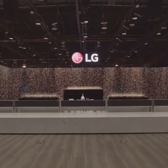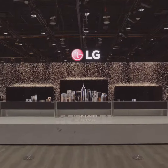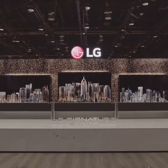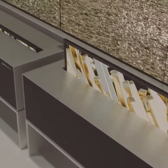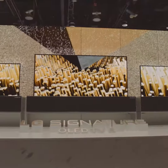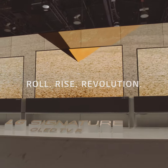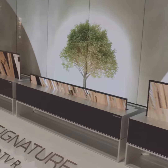What you imagine TVs to be in the future is here right before your eyes at the CES 2019 LG booth. LG Signature OLED TVR — LG's rollable OLED TV — goes beyond what a TV could traditionally offer. The Signature OLED TVR is creating a revolution, redefining space through its ability to rise and roll whenever the user desires. The TV screen magically appears by rising up and disappears by rolling down.